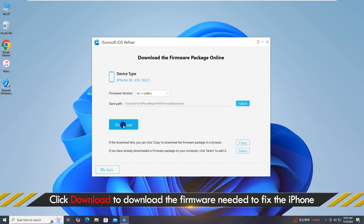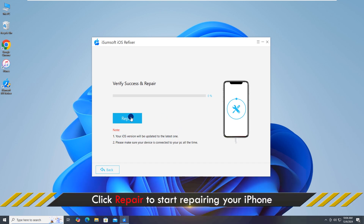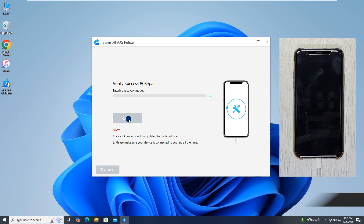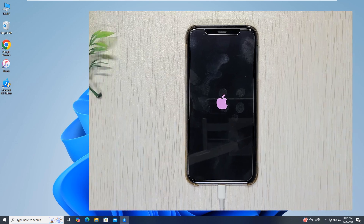Click Download to proceed, then click Repair to start repairing your iPhone. This process will fix any potential software glitches and update your iPhone to the latest iOS. The repair worked — Find My iPhone should now update the location in real time.